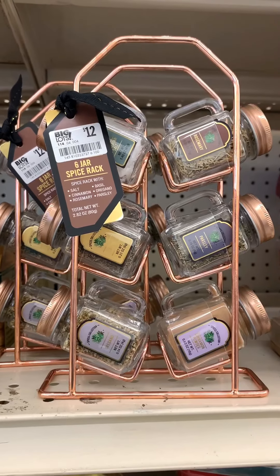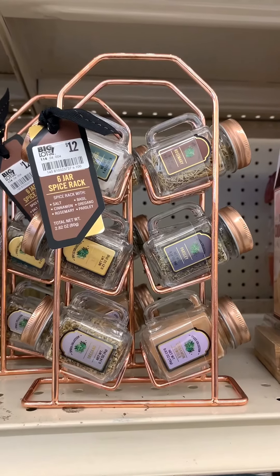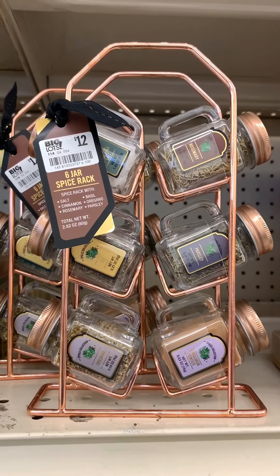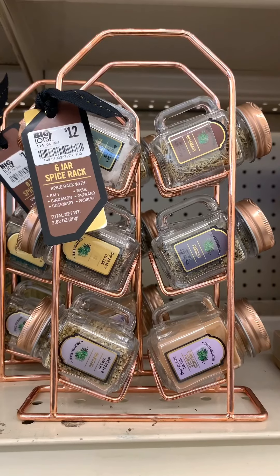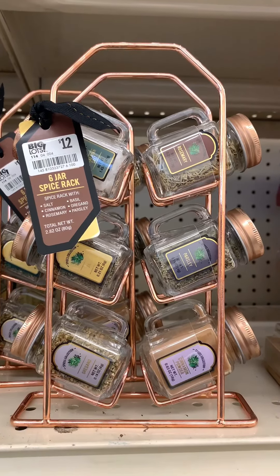Now the cute setup for people who are just trying to introduce themselves into spices or into their own apartments — this is something you can buy for now and have it for later. It's a nice setup. They have really generic seasonings but it's a cute rose gold color, and it's only $12.